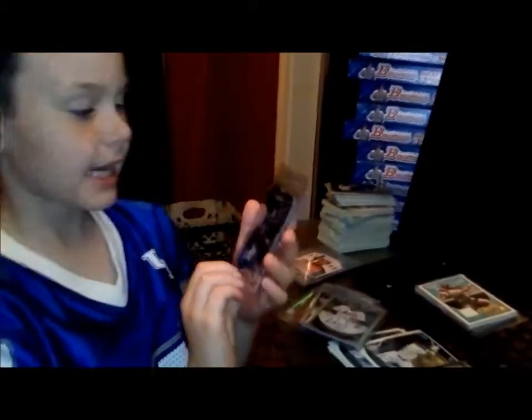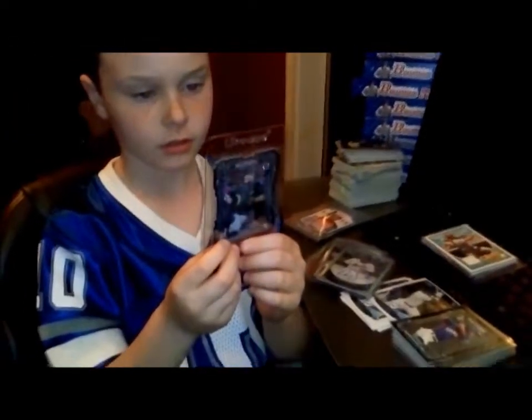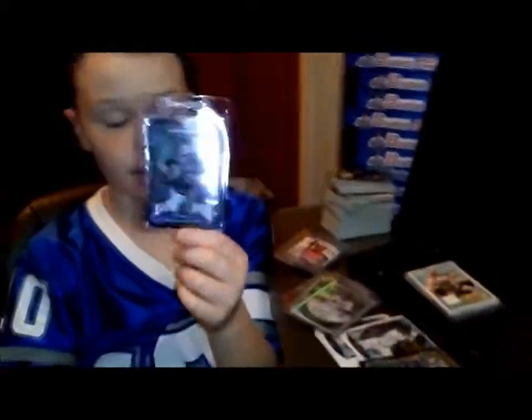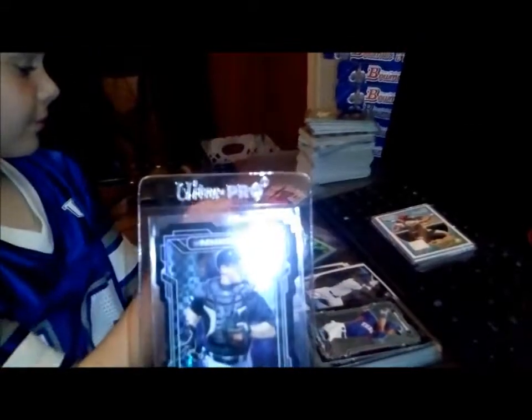And here is a Breakouts card. It's an X-Fractor, and it is out of 99. It is Tom Murphy.